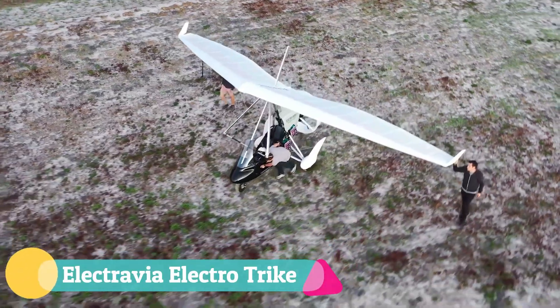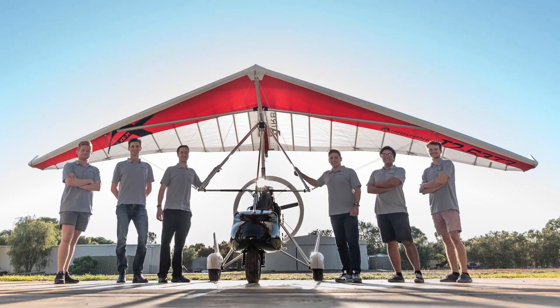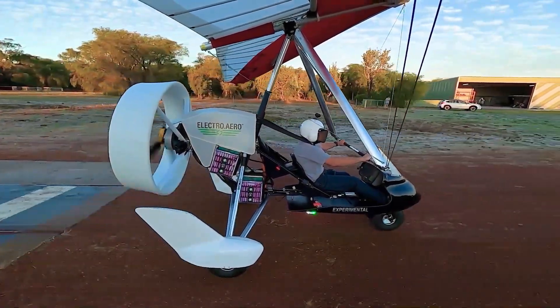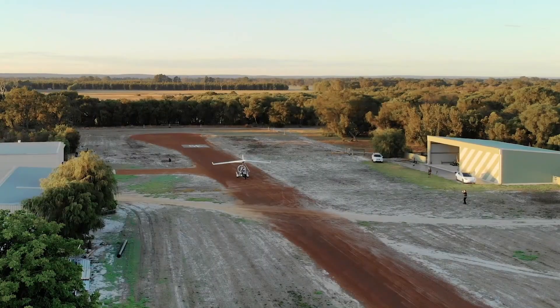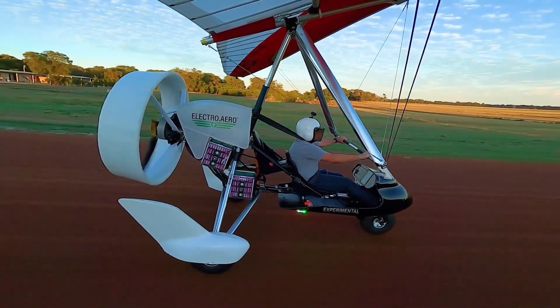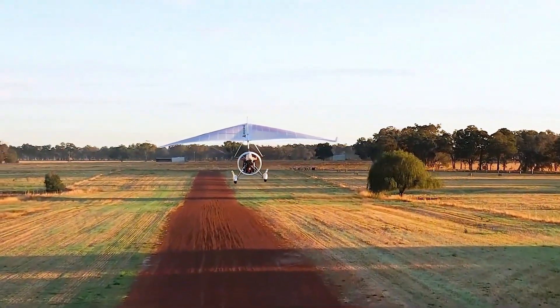The Electro Via Electro Trike captures the pure essence of flight by stripping it down to its most elemental form. This French ultralight replaces the roar of combustion with the clean hum of a 26 horsepower electric motor mounted behind your seat, carried aloft on a lightweight aluminum frame and hang glider wing. Its open cockpit and weight-shift controls create an intimate connection with the air, every movement translating directly into flight.